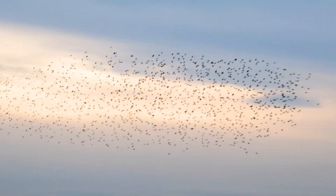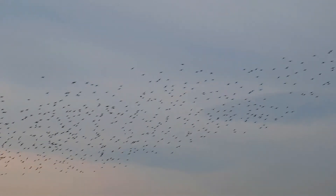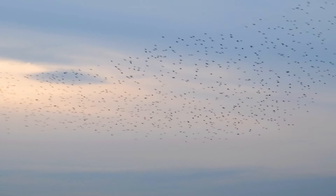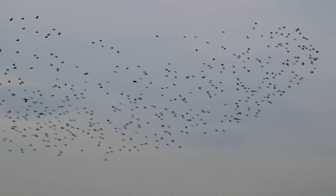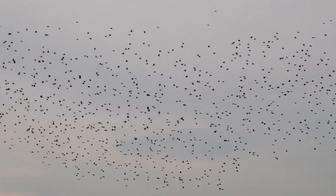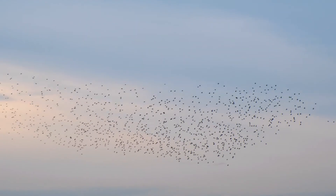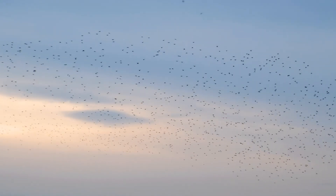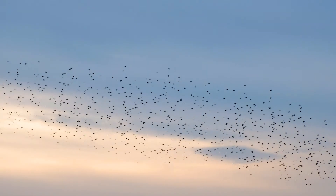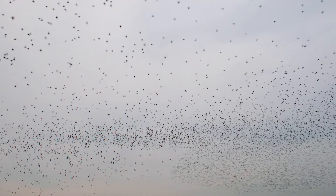Seeing this you might not believe it but the starling is actually in serious decline in the United Kingdom. According to the RSPB its numbers have declined by about 66% since the mid-1970s. Many starlings from Northern Europe visit the UK in the winter, swelling their numbers. However, numbers have also been declining in Northern Europe.